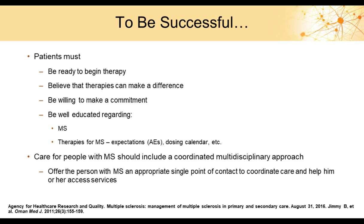To succeed in managing MS, patients need to be prepared for therapy, well-educated about the disease's progressive nature, and convinced that therapies can make a difference. Care for MS patients should be a coordinated, multidisciplinary approach. An MS patient could receive calls from a physician, nurse, specialty pharmacy, payer, and care manager, which can be confusing and frustrating. We need to do a better job coordinating care and providing a more singular, consistent approach to patient contact.